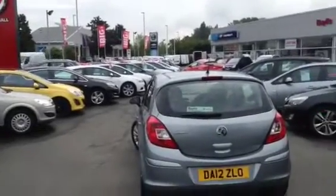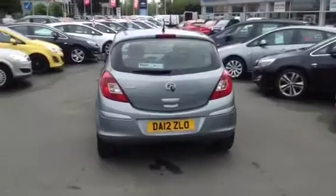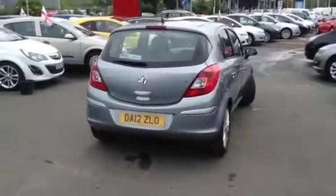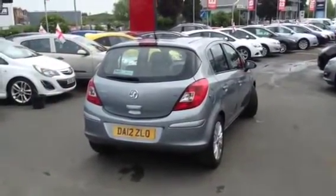If you'd like a test drive, please call Baylis Vauxhall Gloucester now on 01452 642 042. Thank you for watching this video.